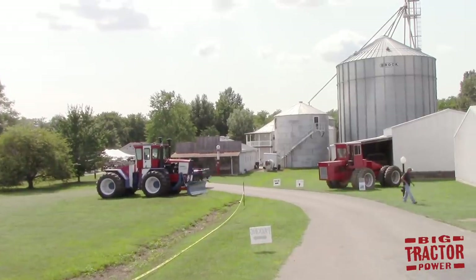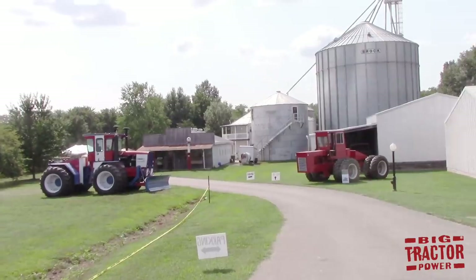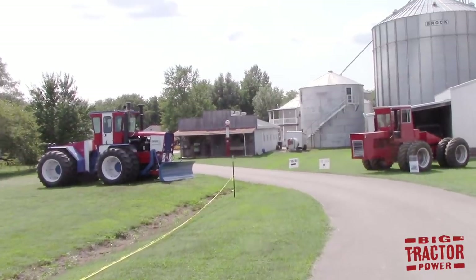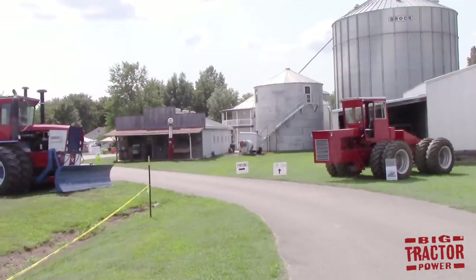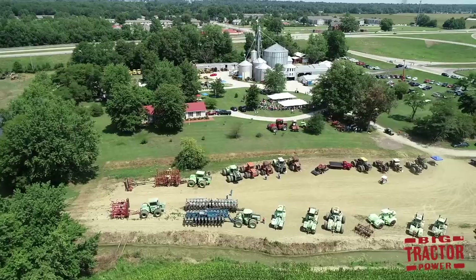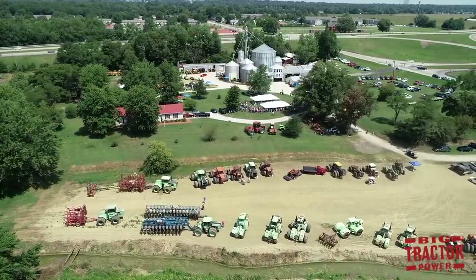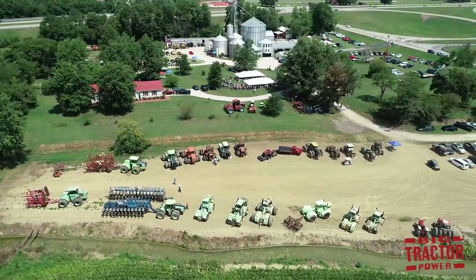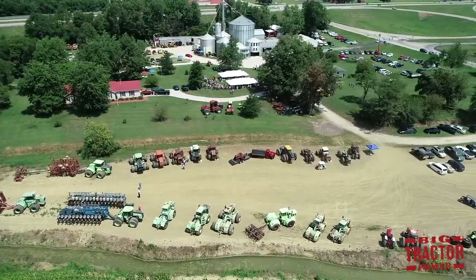I was hoping to do a live stream for Big Tractor Power YouTube from the farm day, but unfortunately because of the sun and the heat today my phone overheated twice, so we're going to take a walk around the traditional way on camera. As we start the tour I wanted to give you a bird's-eye view of the Wathen Farm so you can see the span of all the big tractors and farm machinery spread out. Over 600 people attended and the Wathens served up a great event with good food and family fun.